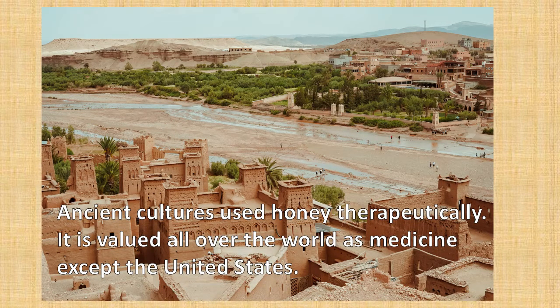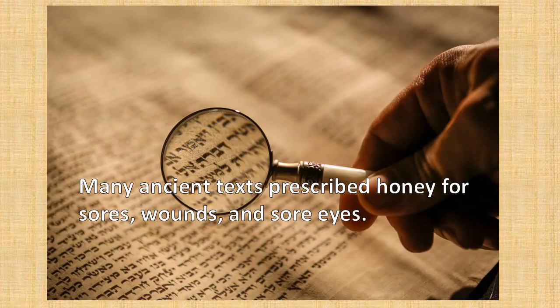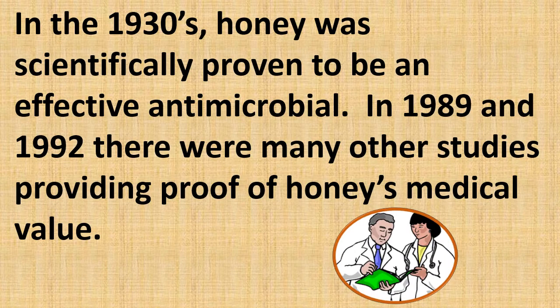Ancient cultures used honey therapeutically. It is valued all over the world as medicine — except in the United States. Many ancient texts prescribed honey for sores, wounds, and sore eyes.